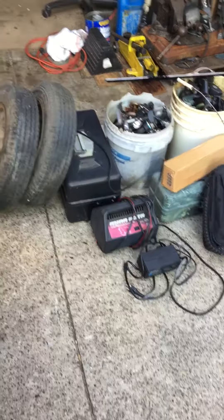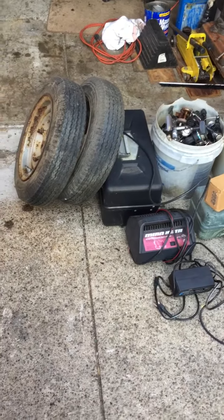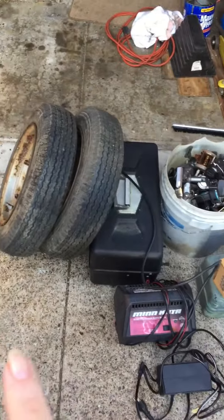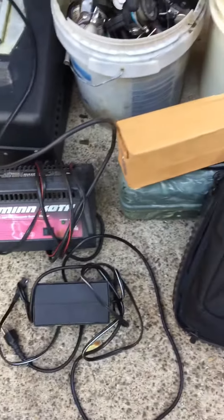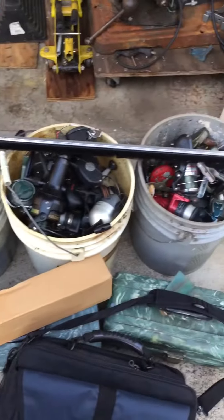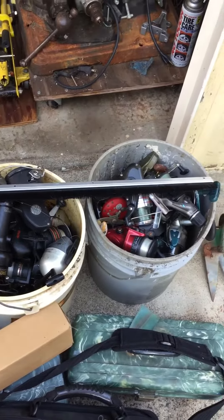Hi guys, it's Harley Woman. Just wanted to show you some stuff — we went picking today over in Jersey. We found some tires, a tackle box, a battery charger, a laptop case, and like three buckets full of fishing reels, which I thought was pretty cool.